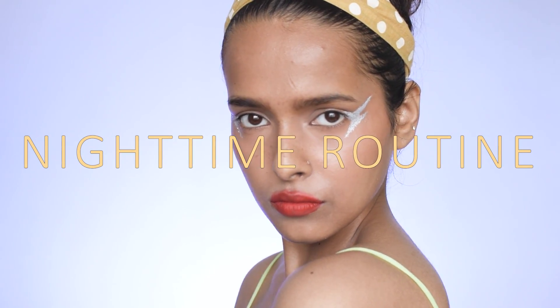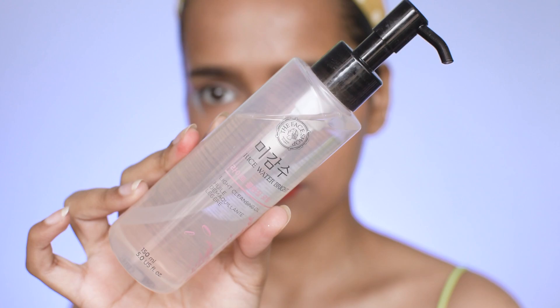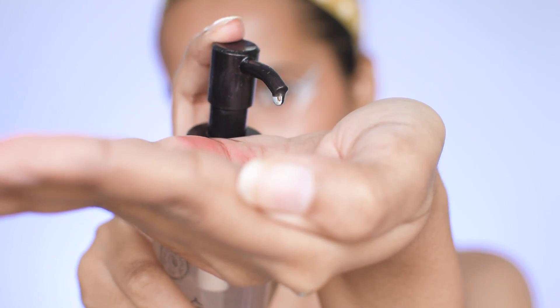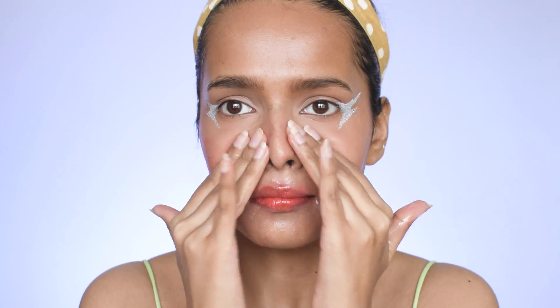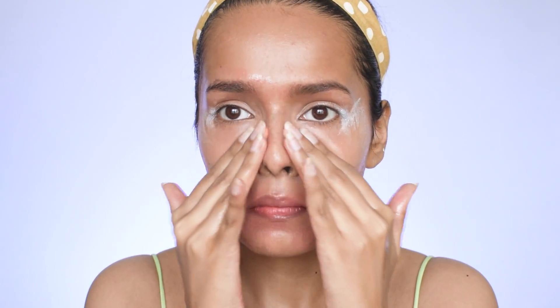Now let's move to the nighttime skincare routine. I start by removing my makeup using The Face Shop Bright Light Cleansing Oil — an oil cleanser. I definitely double cleanse. Make sure you're super gentle with your skin and do not rub it. Once all the makeup is dissolved, I wash it off, and you'll be left with very hydrated, plump skin.